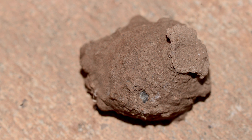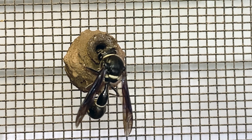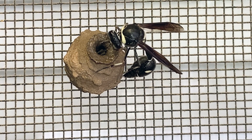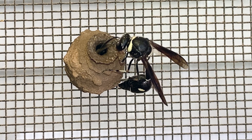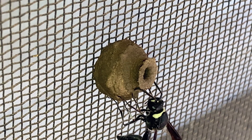Potter Wasps are related to mud daubers. However, rather than gather mud from a moist location, Potter Wasps carry water in their mouth and mix it with dry soil. The female makes dozens and dozens of trips between the nesting location and her source of nesting material. With each return trip, she brings a ball of mud with which she shapes the pot.